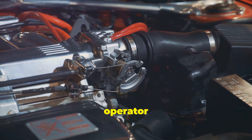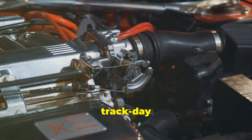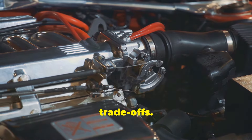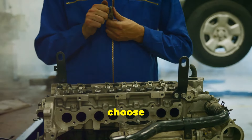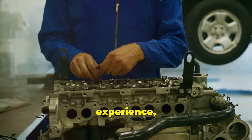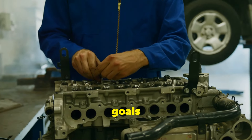Whether you want a daily driver or a weekend warrior, the camshaft plays a pivotal role. Do you want a smooth operator for cruising down the motorway or a track-day monster that screams its lungs out? Each choice has its trade-offs. Choose wisely — your camshaft will define your driving experience, so make sure it aligns with your goals and desires.